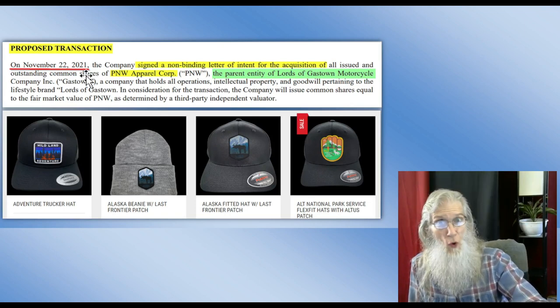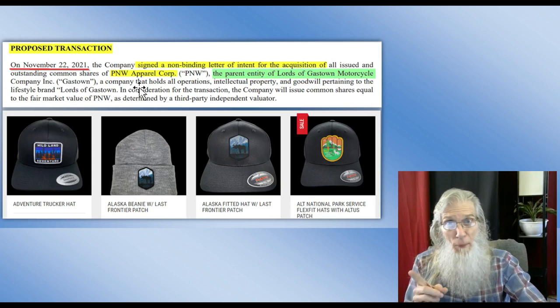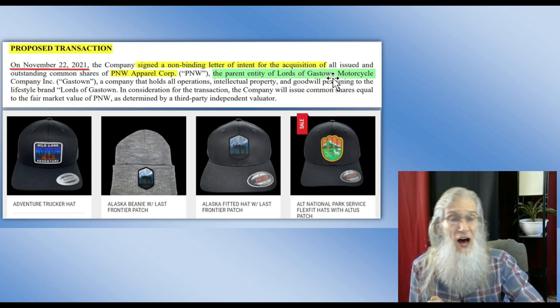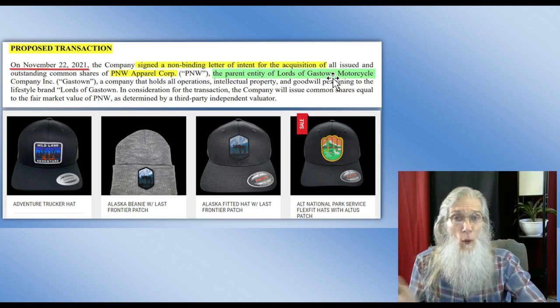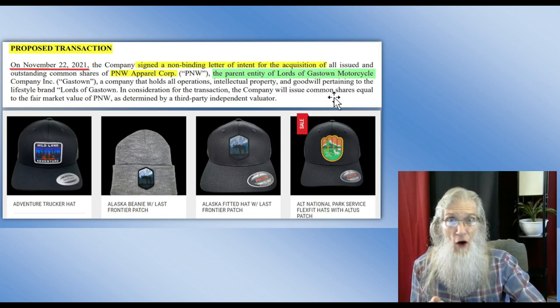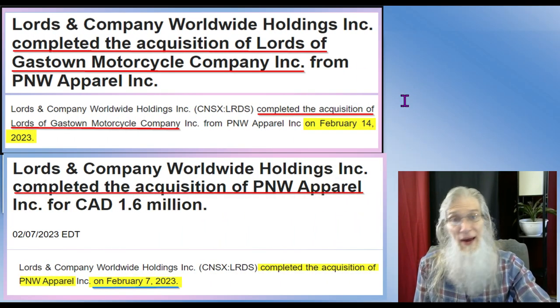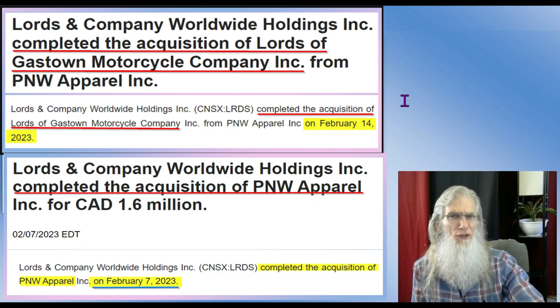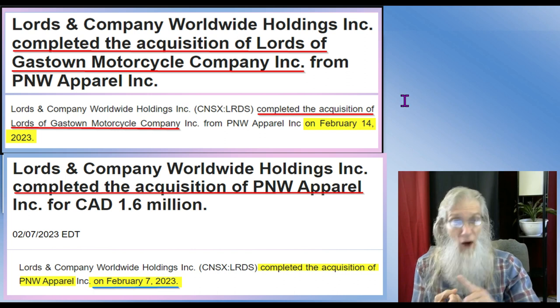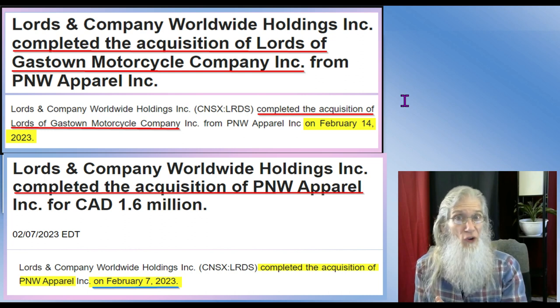In 2021 they signed a non-binding letter of intent for the acquisition of PNW Apparel Group — the parent of Lords of Gastown motorcycle. So it was a twofer: buy PNW and get Lords of Gastown. As I said, that was back in 2021, but look at this — both PNW Apparel and Gastown just closed in February 2023. So Rock Creek from 2020 is being kicked up now, these two deals closed in February, and then they made another deal in April.